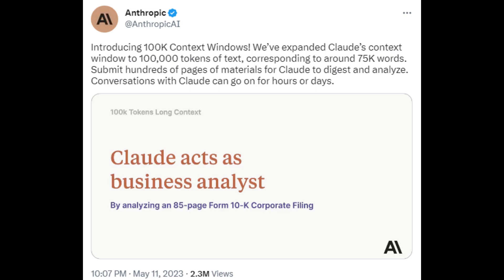Overall, Anthropic's 100K Context Token Window is a powerful tool that can be used by anyone who needs to process large amounts of information. It is a valuable tool for businesses, researchers, students, and anyone else who needs to make better decisions, solve problems more effectively, and be more productive.